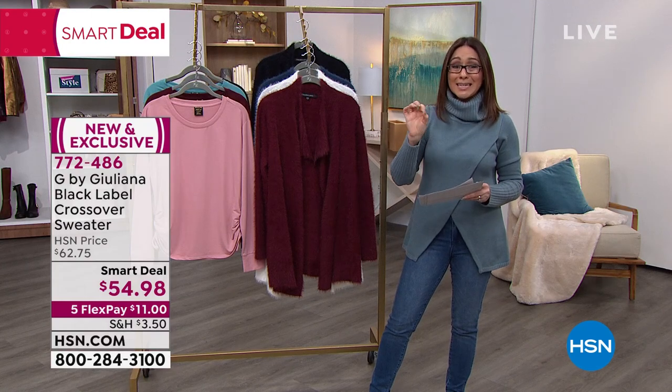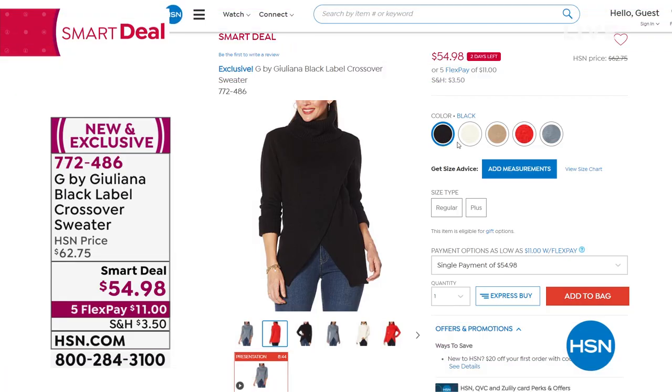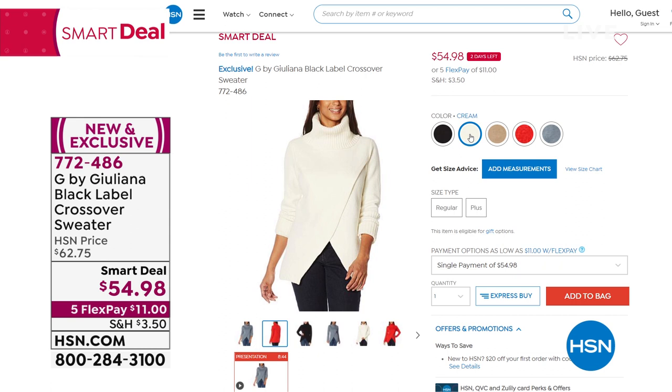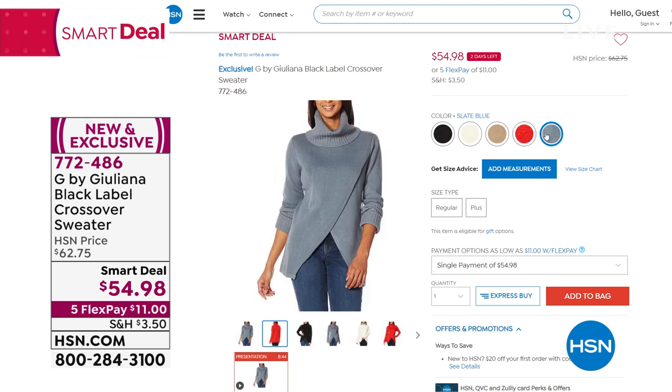This is a Smart Deal, which is like a Today's Special but with two days to take advantage. It's from Juliana's Black Label — her upscale line at HSN. Colors include black, cream, desert taupe, rich red (great for Valentine's Day), and the slate blue I'm wearing. It's 28 inches in length, extra extra small through 3X. Item number 772486. It's already selling quite well — a little red bar shows two days left.